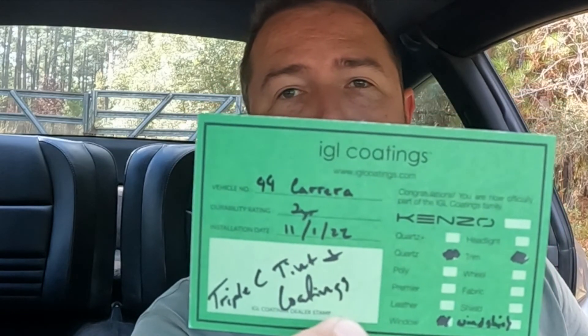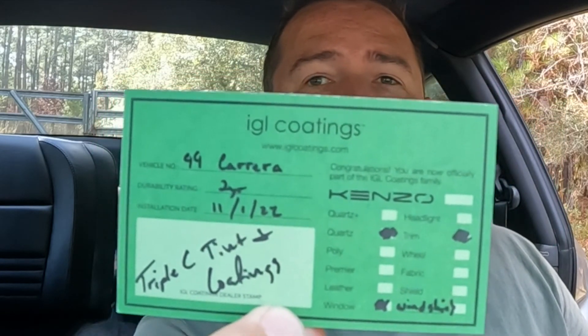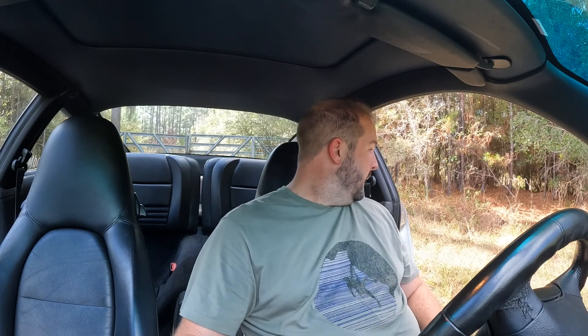Triple C Coatings is a dealer of IGL coatings — that's like the Kinzo products: Quartz and Quartz Plus. In my case I have Quartz, and here's the little card that shows what all is coated: the finish itself, the windshield, windows, trim — beautiful, beautiful work. The details for all the different types of coating you can find on IGL's website. Look up Kinzo IGL coatings and take a look at what they have to offer.